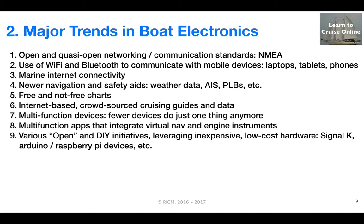Stimulated by the traditionally high cost of marine electronics, enthusiasts are leading a variety of open initiatives that leverage the widespread availability of low-cost computing devices, such as Arduinos and Raspberry Pis, and are promoting open standards, such as Signal K, that are intended to make it much easier to exchange data between sensors and mobile devices.